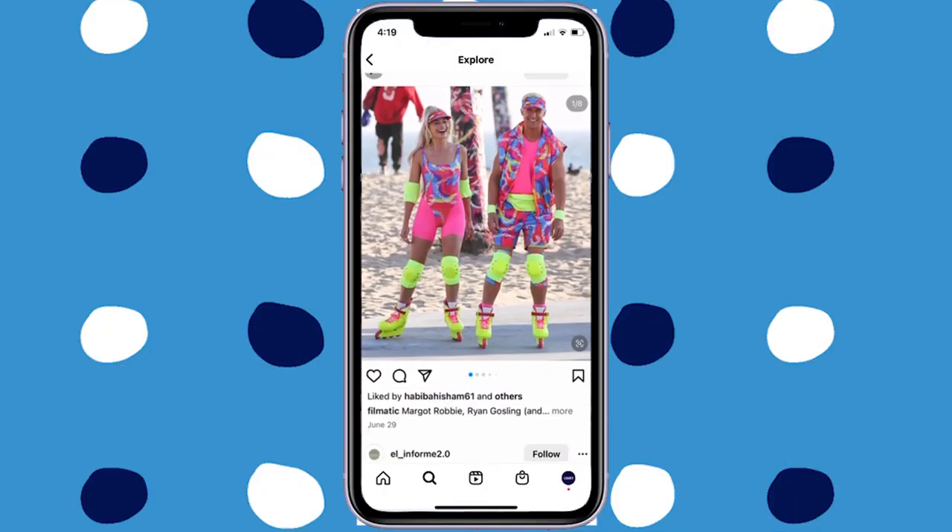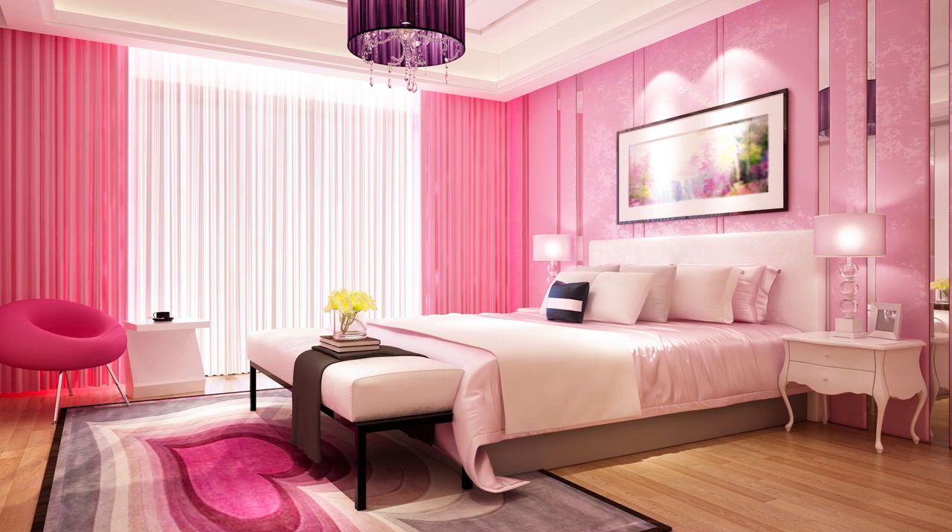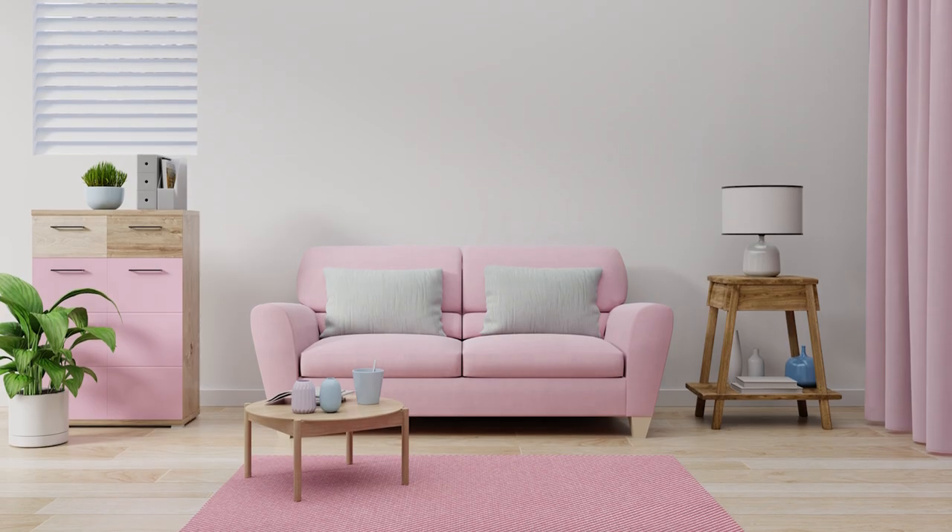Do you have any guesses? Drum roll, please. We are talking about Barbiecore! You guys have all probably seen that Ryan Gosling and Margot Robbie are starring in the upcoming Barbie film. Every time a picture is leaked from their set, it's all over the internet for two days straight. People are obsessed. Because the film is so popular, we're seeing people dress like Barbie, new products coming out, it's showing up in TV and commercials, and even in people's homes. So what we're going to talk about today is how to bring that Barbiecore style to your own home.